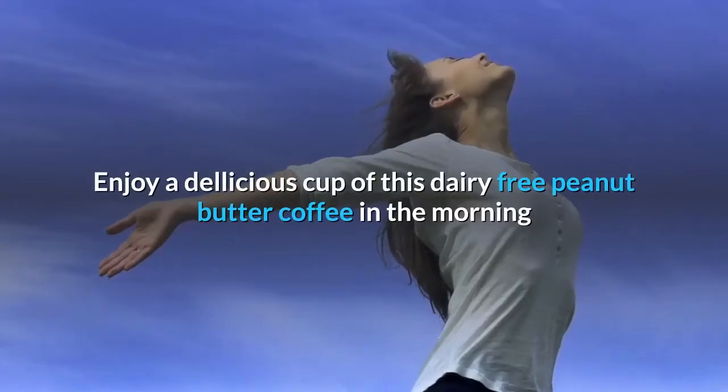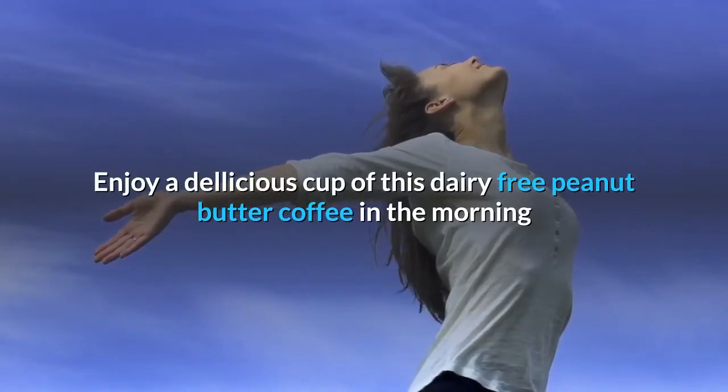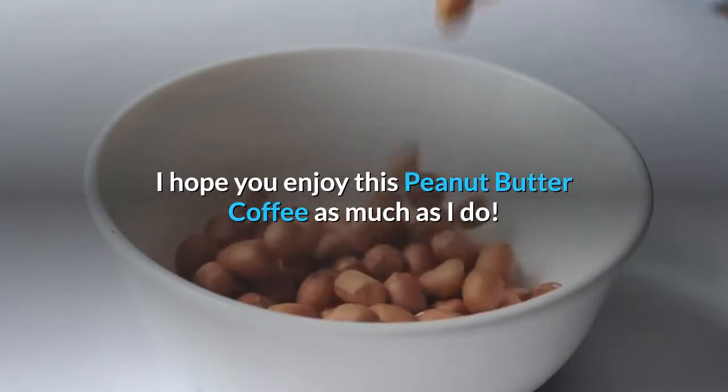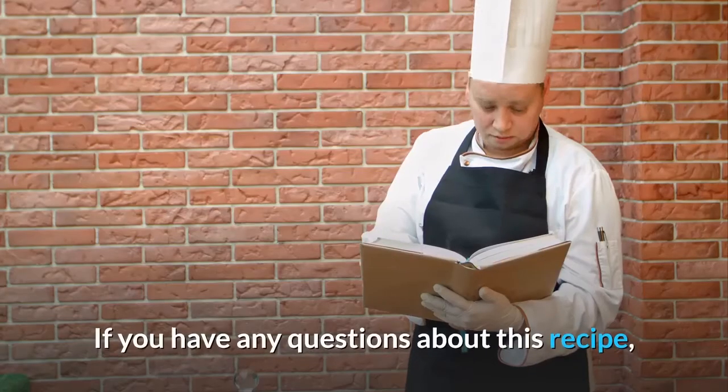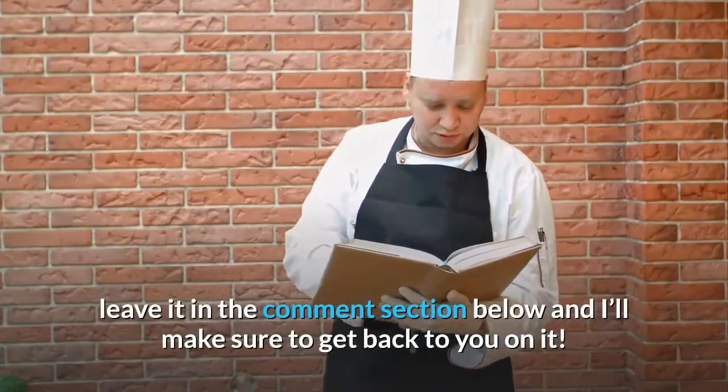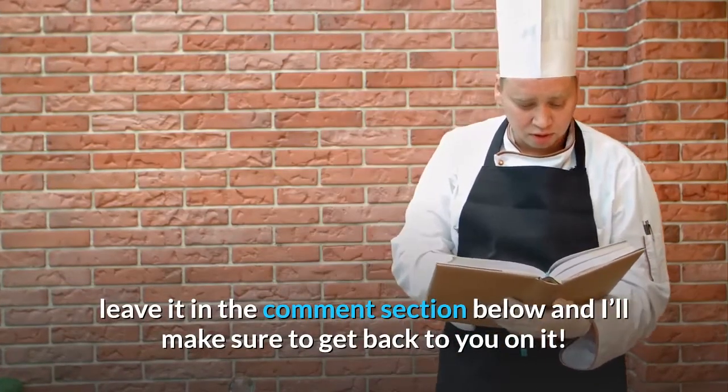Enjoy a delicious cup of this dairy-free peanut butter coffee in the morning. I hope you enjoy this peanut butter coffee as much as I do. If you have any questions about this recipe, leave it in the comment section below and I'll make sure to get back to you on it.